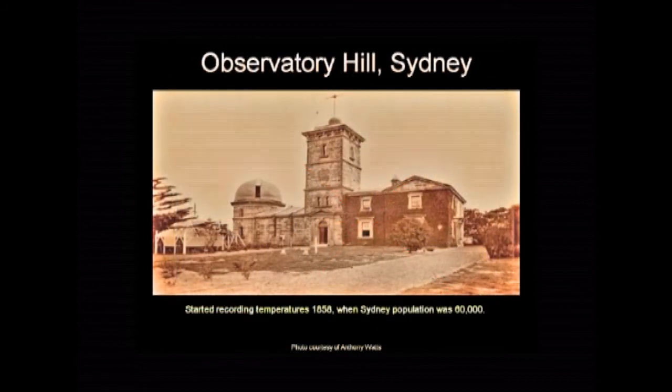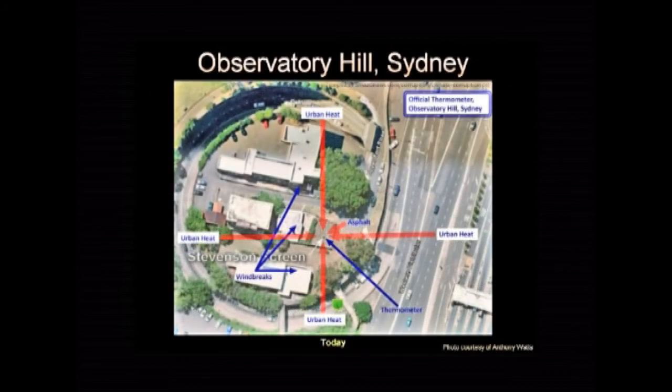Here's a local example. This is Observatory Hill in Sydney in 1858, when the temperature station here started. The population of Sydney at the time was about 60,000. This is where it is today — it's moved down the hill a little bit, but it's still the same temperature station. As you can see, it's right in the middle of those red arrows, with a few other influences nowadays. Do you suppose that thermometer is measuring global warming or the growth of Sydney?